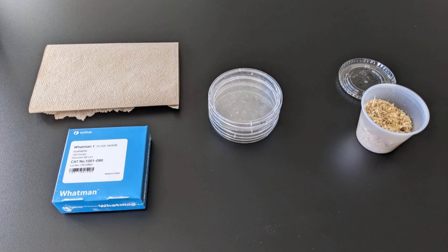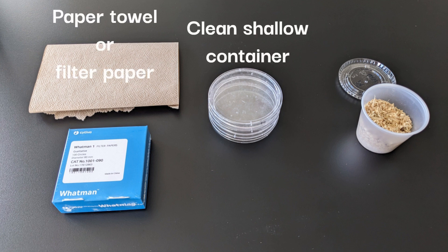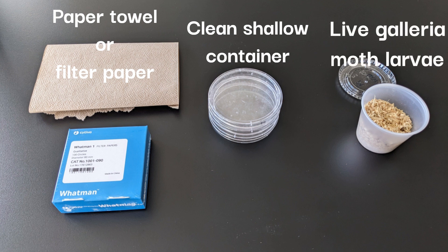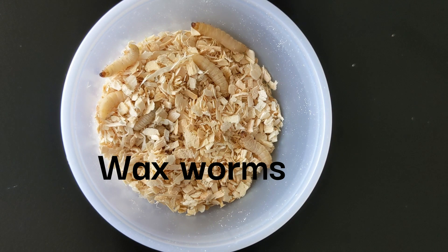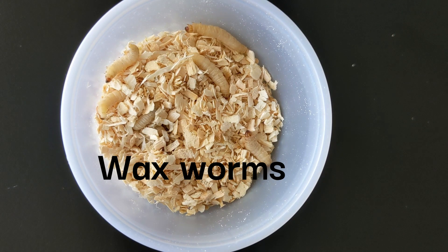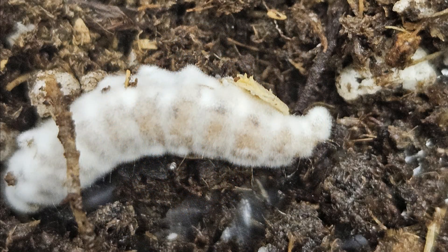Collect the materials required for the test. You will need paper towel or filter paper, a clean shallow plastic container such as a petri dish or sandwich container, and live Galleria moth larvae. Galleria moth larvae are also called wax worms, and they are commonly sold at pet stores as food for reptiles. They are typically used for this test because they are very susceptible to infection by entomopathogens.